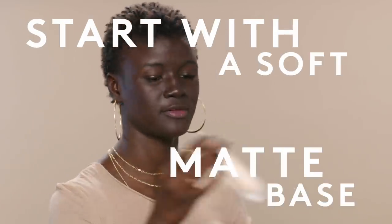We're going to start with the Perfilter primer. I like to apply it with my hand — it feels so good.